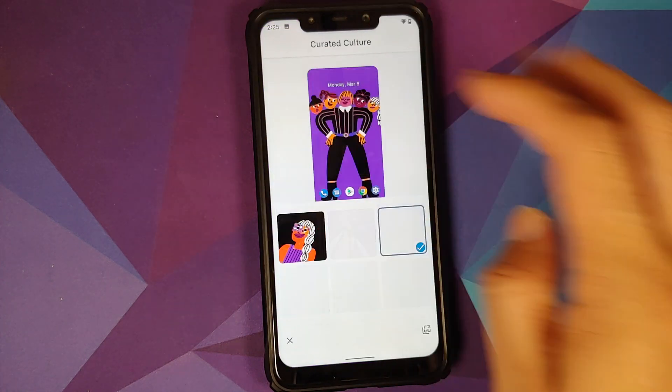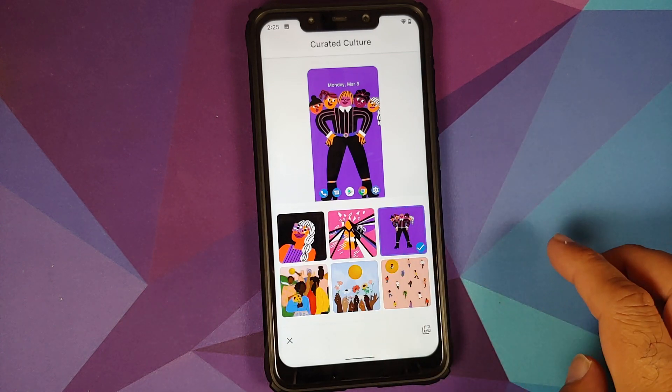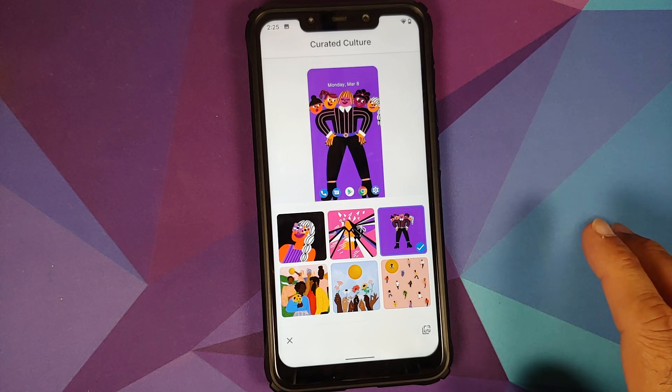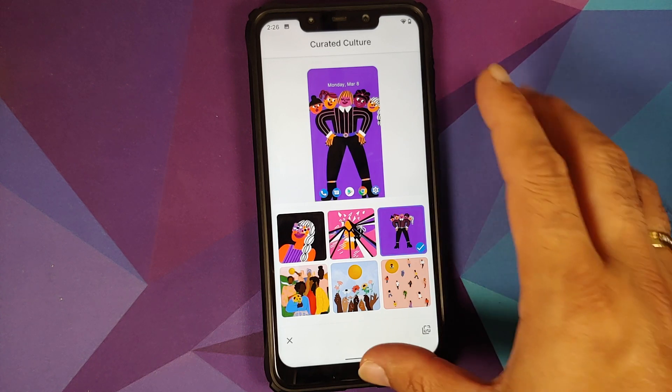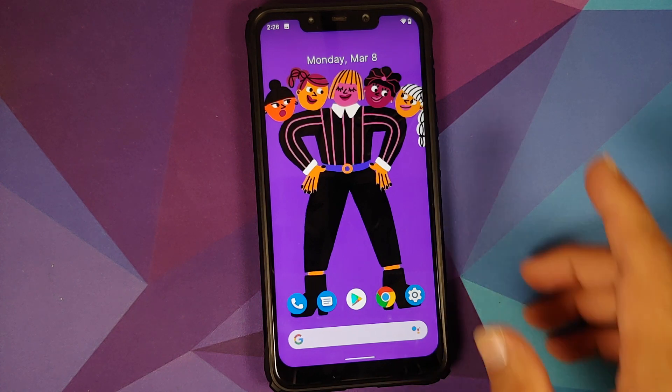Press and hold on the home screen, go into Styles and Wallpapers, then go into the Curated Culture option. The top three wallpapers you see have been added by Google for Women's Day, and they do look pretty dope.